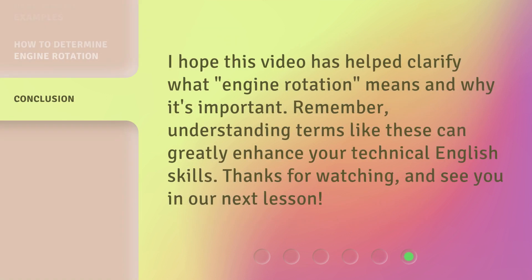I hope this video has helped clarify what engine rotation means and why it's important. Remember, understanding terms like these can greatly enhance your technical English skills. Thanks for watching, and see you in our next lesson.